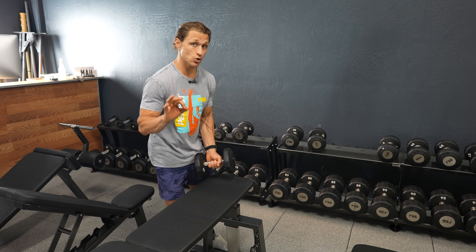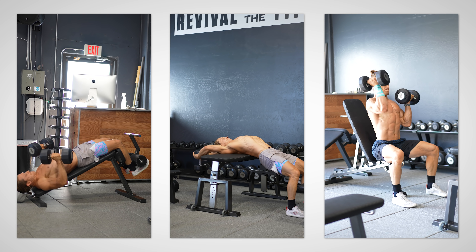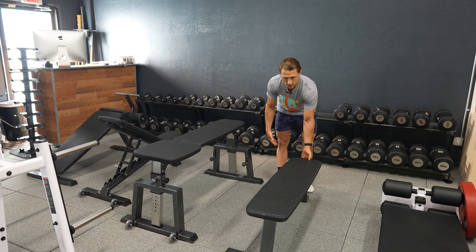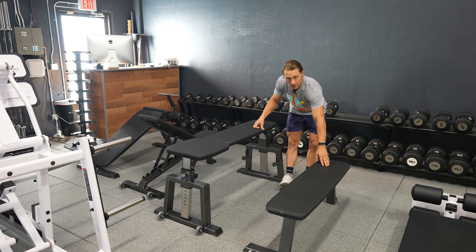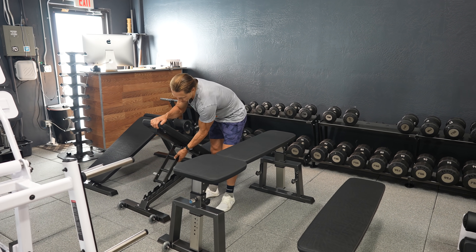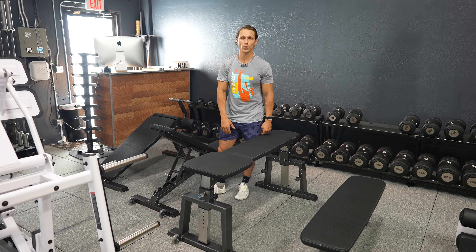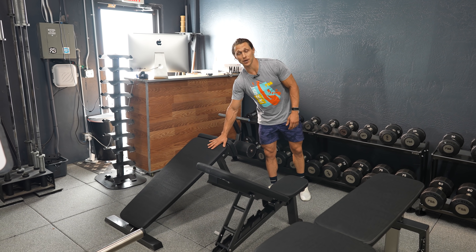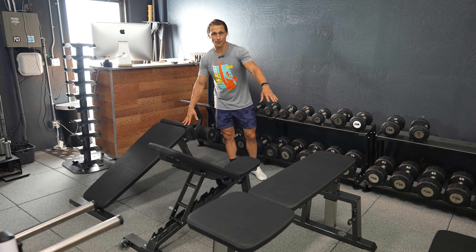A dumbbell set is extremely important. And to go along with it, I'm a big fan of having a variety of different benches. In functional bodybuilding we do all kinds of bench work — bench presses, prone rows, seated presses, incline, decline. A flat bench is extremely useful, and this incline bench is smooth, sturdy, and secure. Nothing worse than a wobbly bench — that decreases force production and makes lifting more unstable. We also have a decline bench, which I think is one of the most advantageous positions for dumbbell bench press work and gives me the best chest stimulus of any variation.